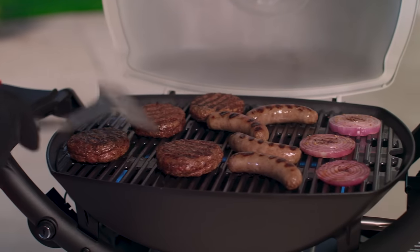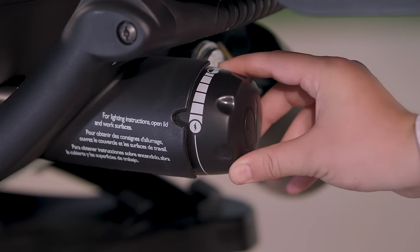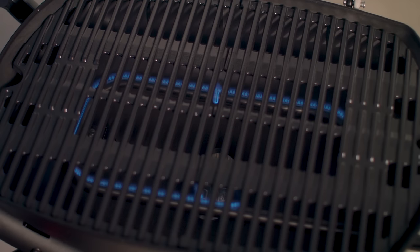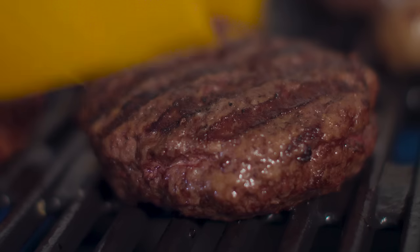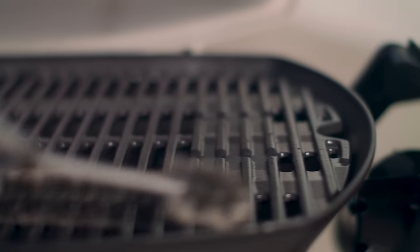The cooking grates retain high heat for photo-worthy sear marks and hold heavy foods without warping. And with the Q1200's electronic ignition, stainless steel burner tube with 8500 BTU per hour input, and infinite control burner valve, you'll be able to light your grill with ease and maintain a consistent gas flow across your entire cooking surface.